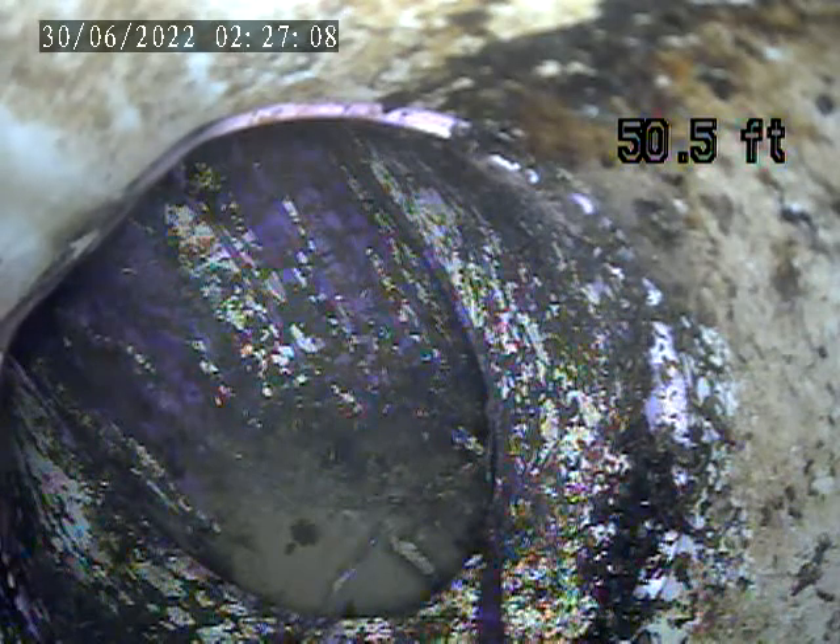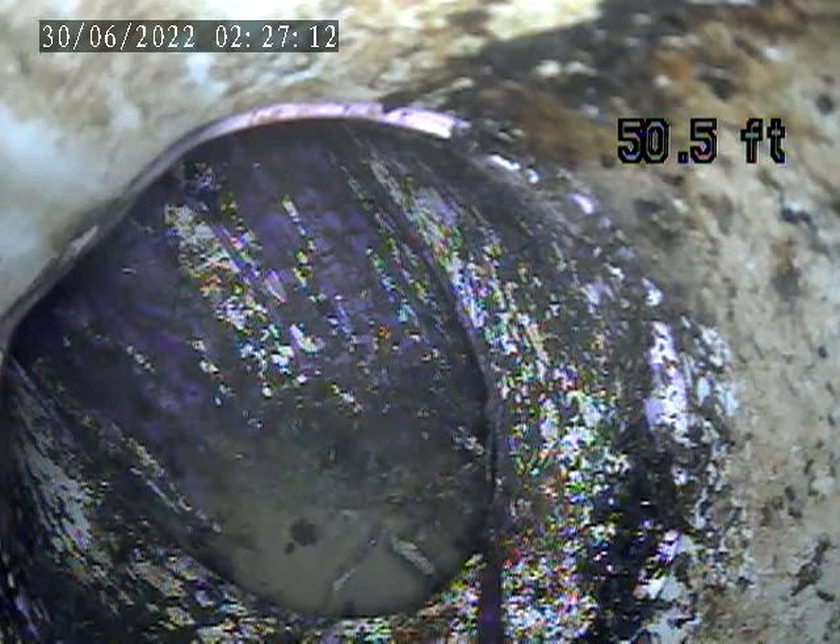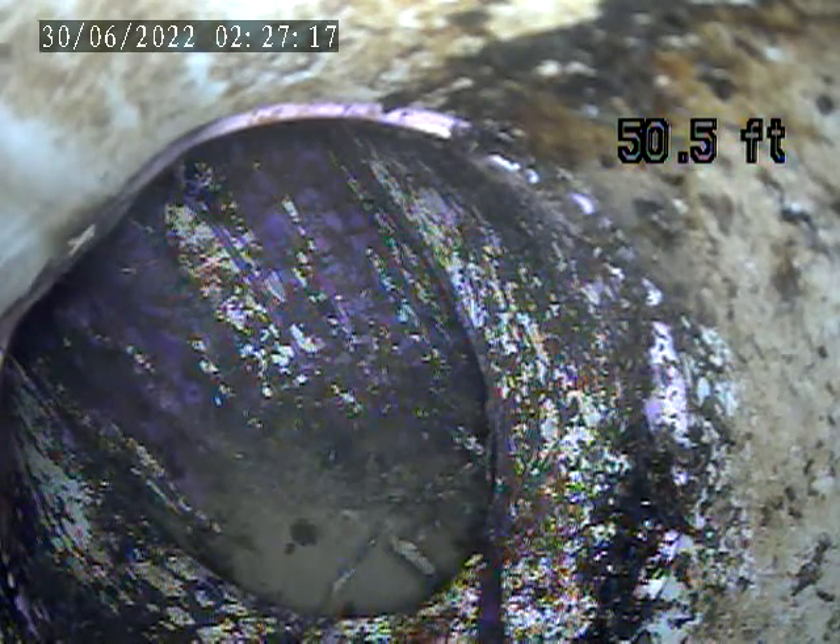We're at 726 North Euclid. Today is June 19th. We're doing a video inspection of the interior lines. We went through a clean-out in the bathroom in the basement — it's next to the toilet on the right side.